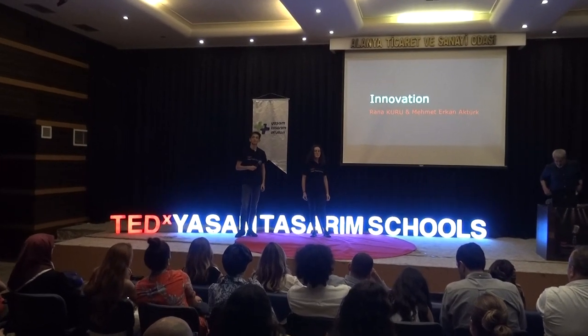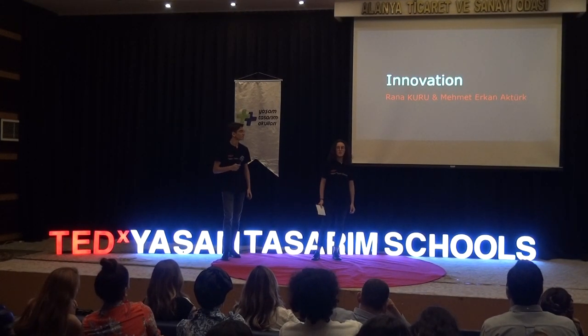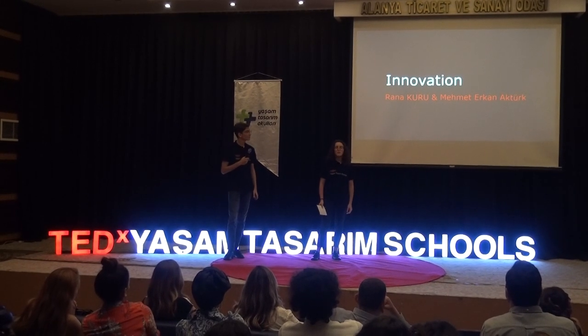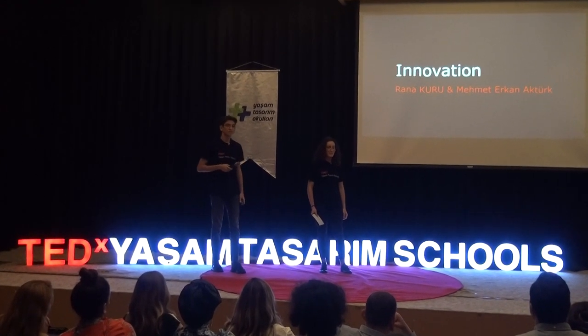Good evening, dear teachers, students, speakers, and everyone who is here to listen to us tonight. Welcome. I am Anna Kuru, and I am Anna Kuk. We are students from Mishantasem High School. And tonight, we are going to be talking about how anybody can become an innovator. Let's start.